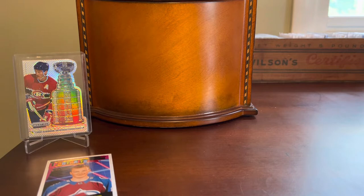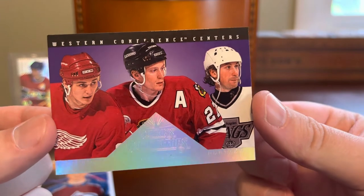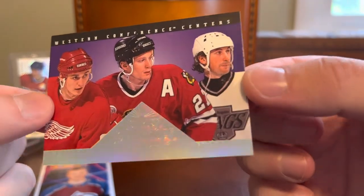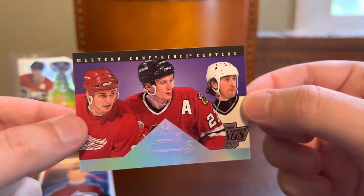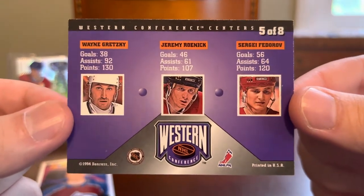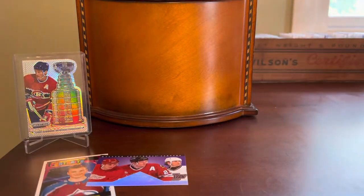So a couple of defenders to start today's episode, but we'll transition now into some offensive players, which is more along the lines of what I collect. Here's a 90s insert from Donruss — this is a Dominators three-player insert featuring Sergei Fedorov, Jeremy Roenick, and the great one, number 99, Wayne Gretzky with the Kings. You've got some nice rainbow foil — it's a very nice looking Donruss Dominators logo, and the three names in rainbow foil as well. This is another card that was sort of an accidental pickup because I got this in a lot of two Gretzky cards, the other being the Ringleaders insert from Topps Finest that I showed a few episodes back.